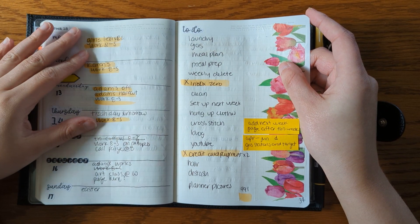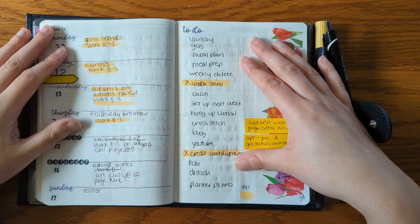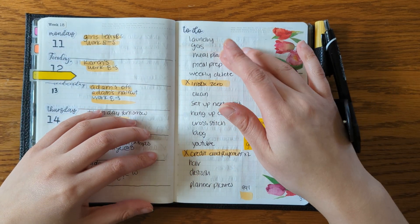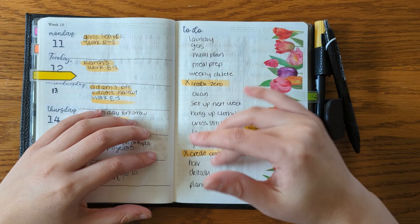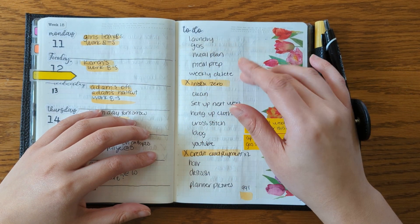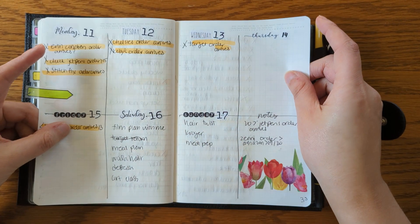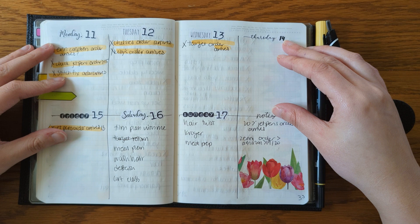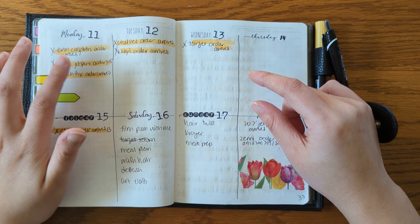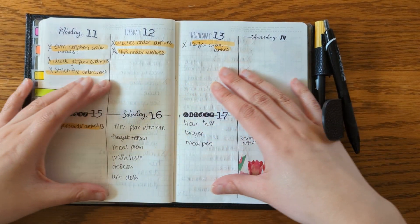I did two weekly overviews this week. I did one with just kind of the Hobonichi Weeks layout with the week on the side, high-level events over here, and then things I want to accomplish throughout the week but aren't necessarily assigned to a certain day. And then I did this weekly as well to kind of plan out certain tasks I wanted to do, or check in on, or when orders were arriving.